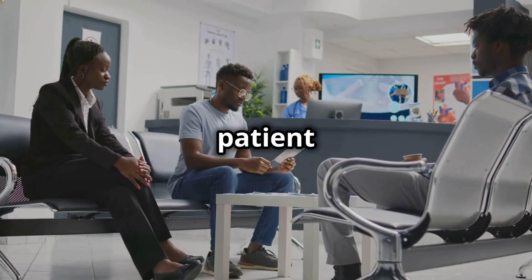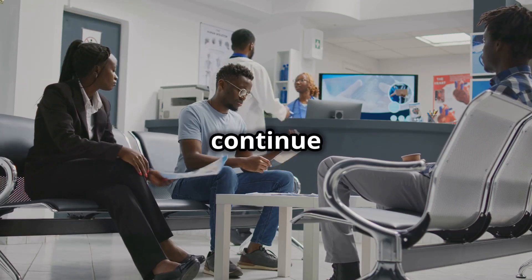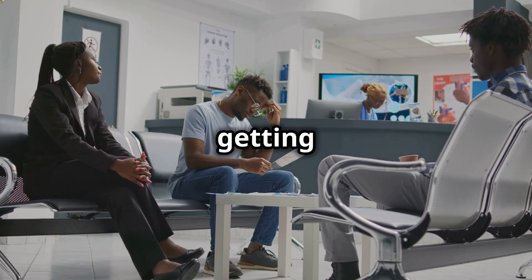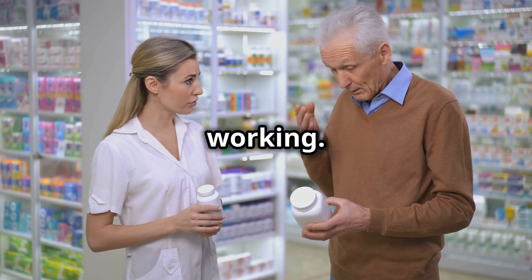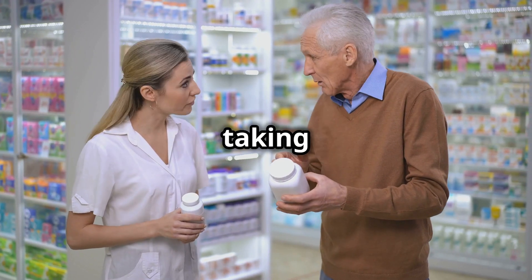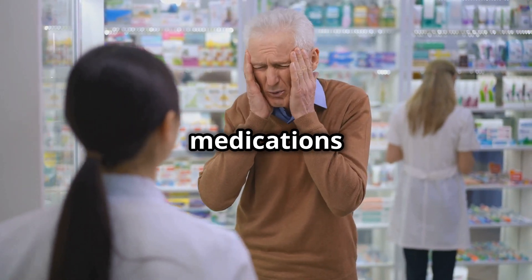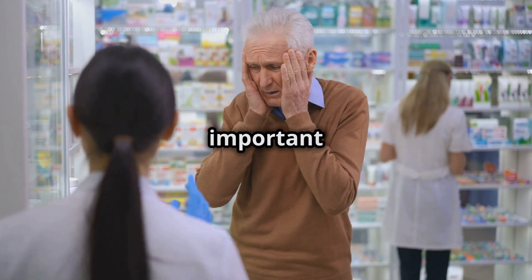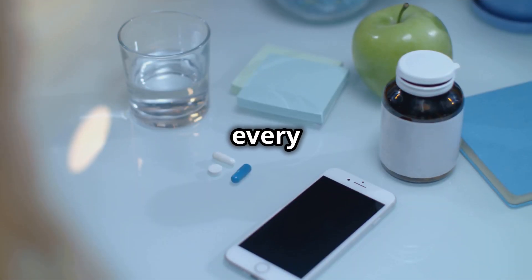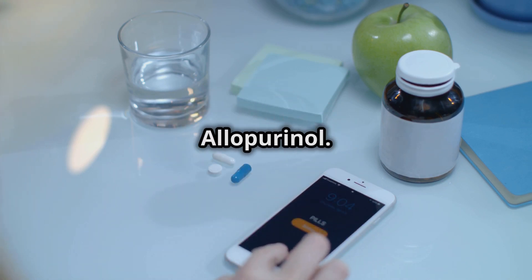During this time, it's important to be patient and continue taking the medication as prescribed by your doctor. It's also important to continue making healthy lifestyle choices, such as eating a balanced diet, staying hydrated, and getting regular exercise. You may still experience gout attacks during this period. Continue taking allopurinol even if you have a gout attack, and your doctor may also prescribe other medications to help manage pain and inflammation. Take it every day, even when you're feeling fine.